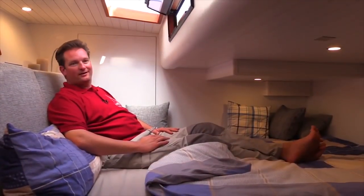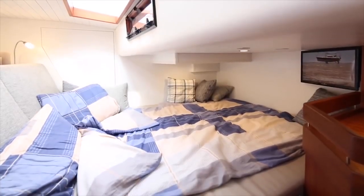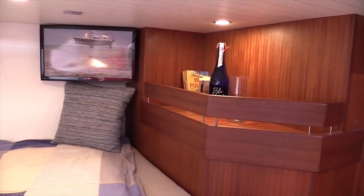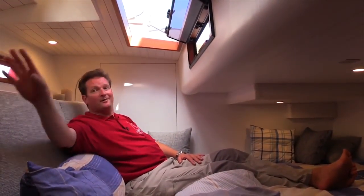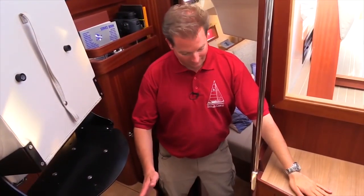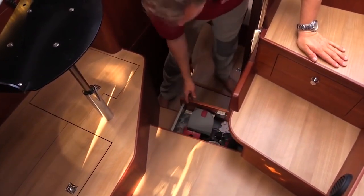We are in the aft cabin now, which I thought from the first plans might be a bit of a compromise in the six-berth version — but it's actually not. We have a nice headboard where you can mount a television, a skylight on top for more air and to see the stars, two windows, a big cupboard, lots of storage underneath, and very good access to the technical systems behind.